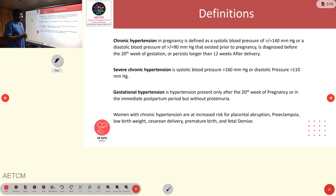Severe chronic hypertension in pregnancy is defined as a systolic BP greater than 160 mmHg with diastolic BP greater than 110 mmHg.